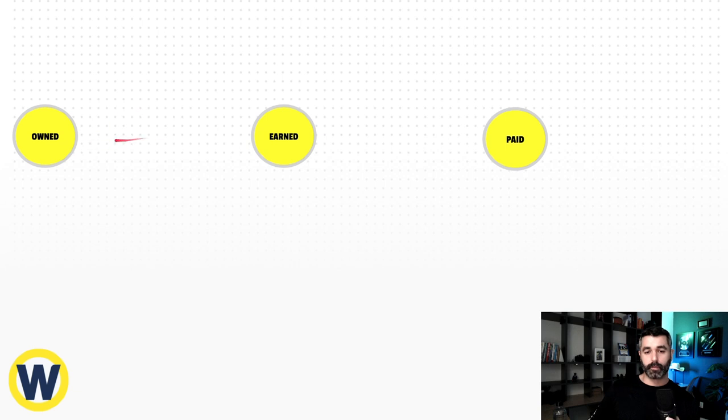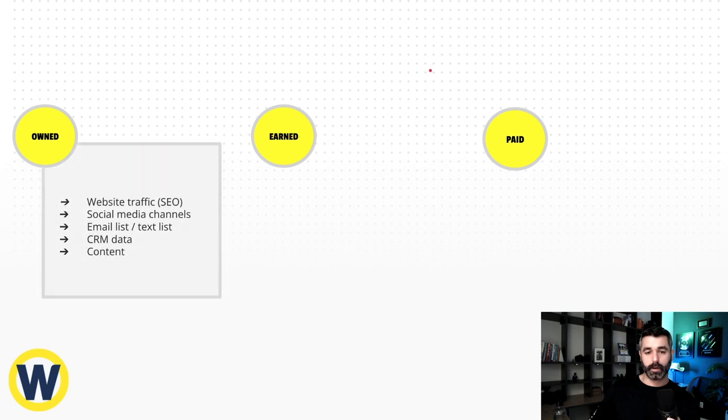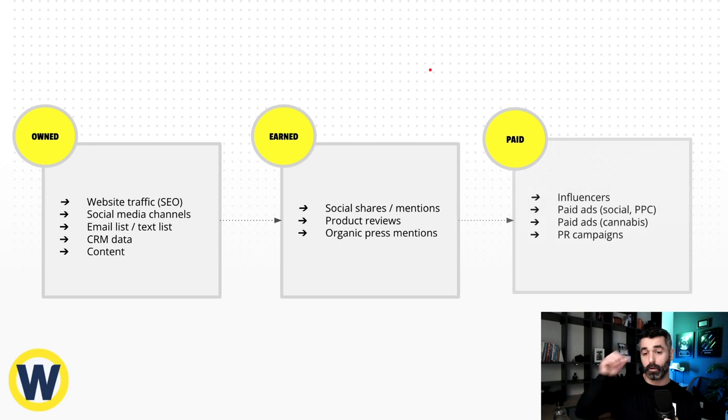So when we look at the traditional marketing mix — owned, earned, and paid channels — within the cannabis space, a lot of these things are blacklisted. Social media, constantly getting stuff taken down. There's really no such thing as organic press. Paid ads on social and cannabis networks are garbage. So you're left with a lot less opportunities to get traffic and get customers.